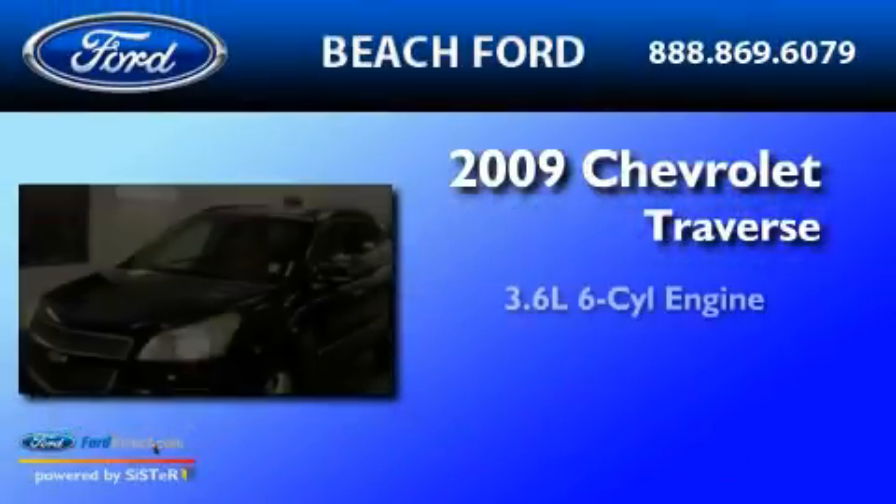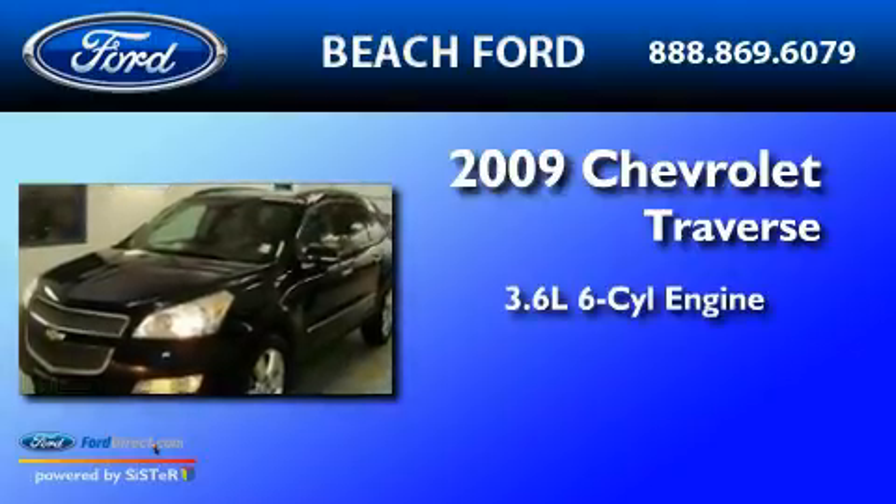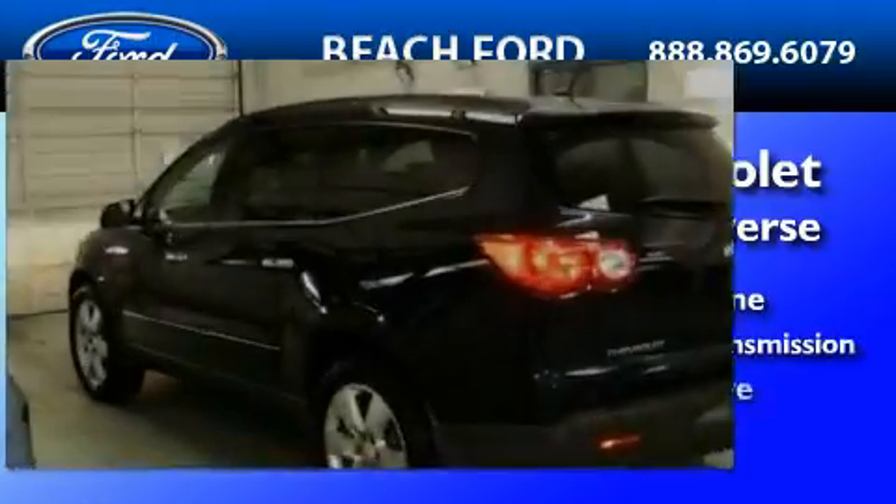This is a 2009 Chevrolet Traverse. It features a 3.6-liter, six-cylinder engine, a six-speed automatic transmission, and all-wheel drive.